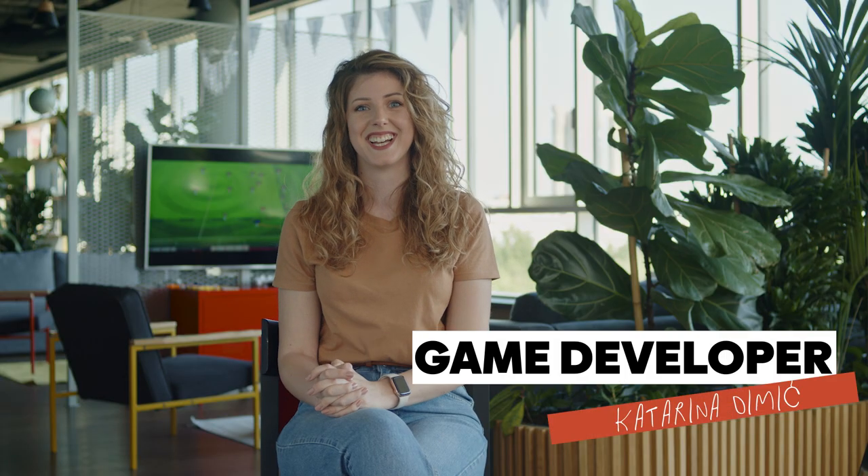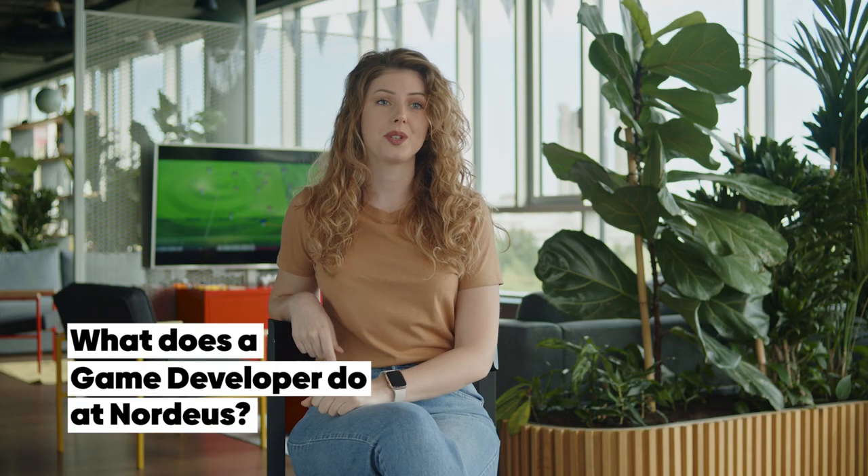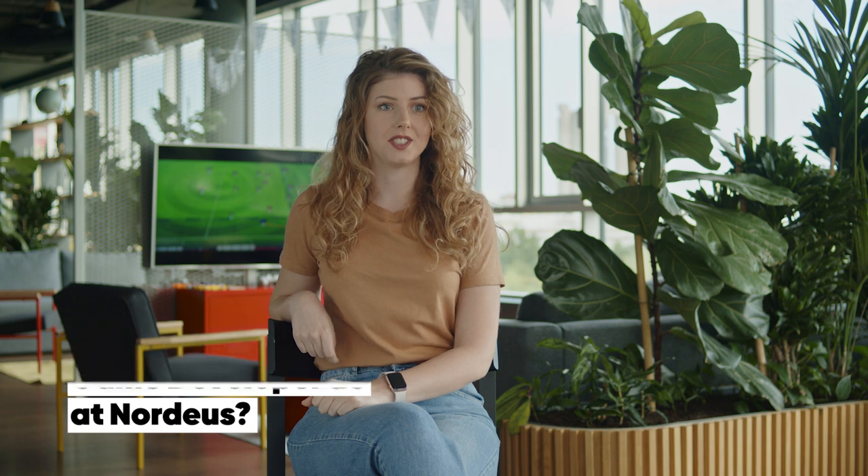Let's start with a fun fact. Did you know that game developer, client engineer, and front-end engineer are all the same roles? Yeah, me neither. Hi, I'm Katja. I'm a game developer at Nordius.